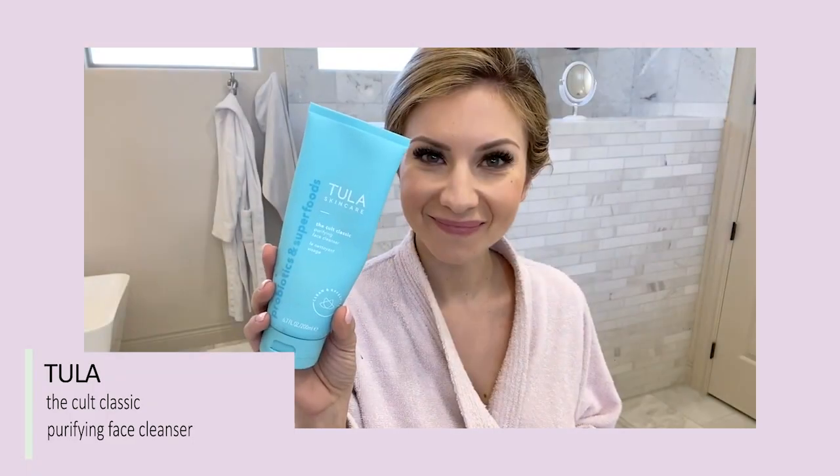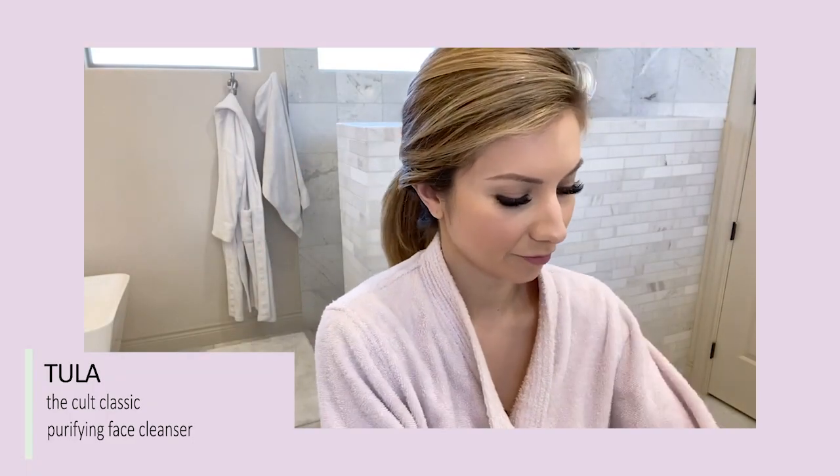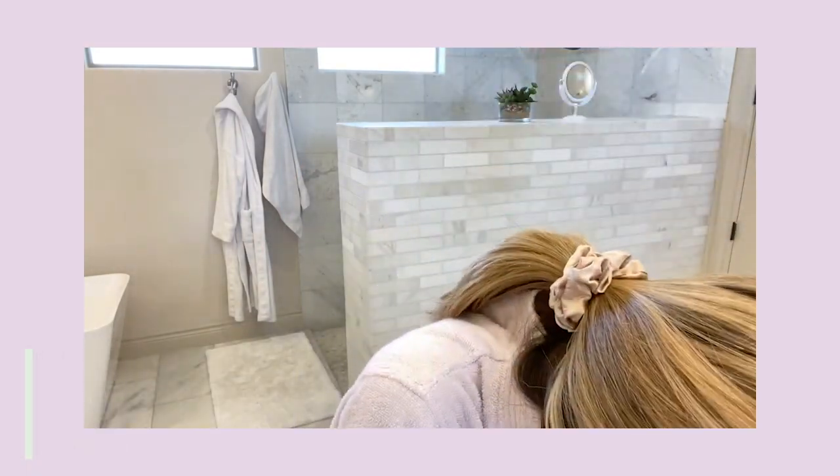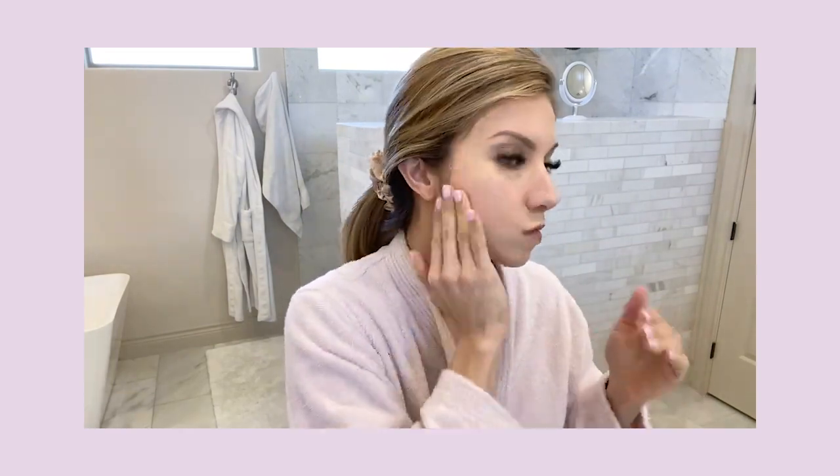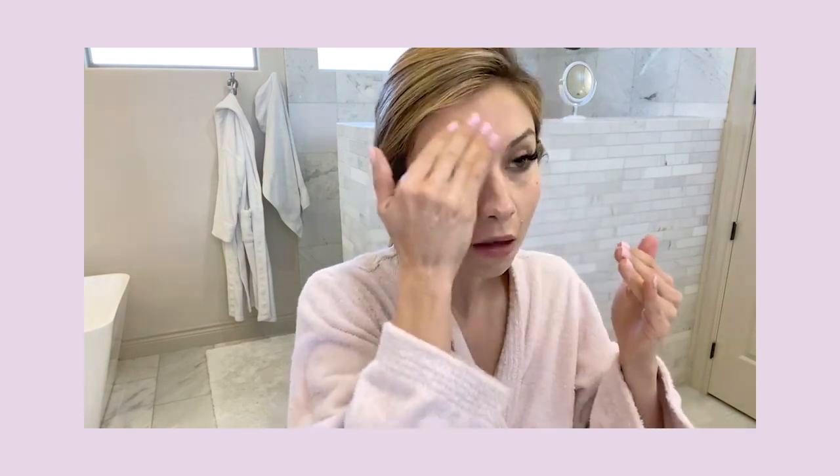The first step I do when getting unready for the night is removing my makeup. The cleanser I've been using lately is the Tula Cult Classic Purifying Face Cleanser. I've been using this for a while — I'm about halfway done and it's a big tube. I really like it. I've been using it for a couple months. It's a pretty gentle cleanser, not harsh at all, and it doesn't dry my skin out. I apply it directly on makeup and it removes pretty much all my makeup, though I do have to go in with a makeup remover afterwards.